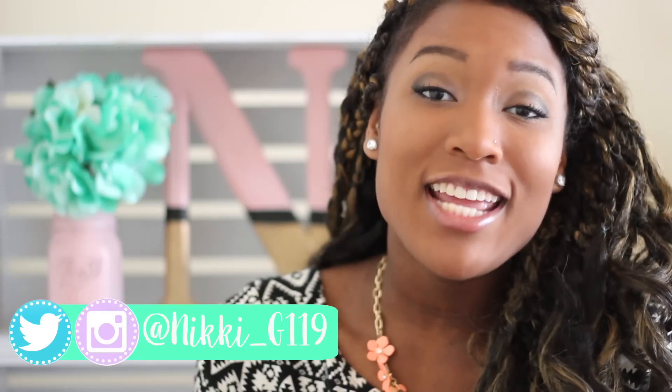Hey guys, it's Nikki and welcome to the show. Welcome back to my channel. So today I'm going to be filming a what's in my purse video.